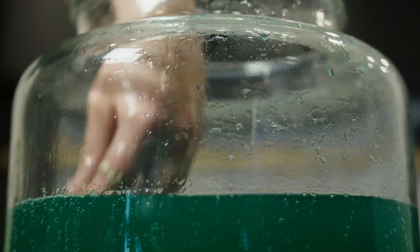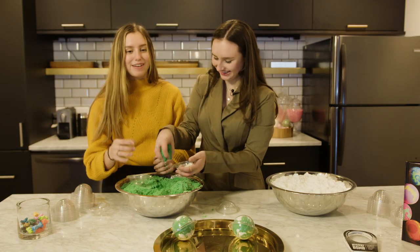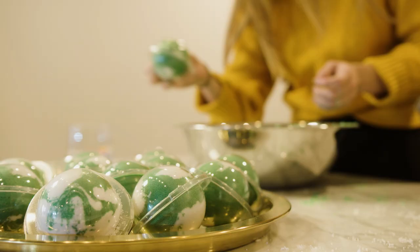We decided to add surprises inside of the bath bombs just because it was a fun element. It's always really fun to test out the different fragrances because sometimes you'll smell something and you're like, whoa, no thank you. We wanted you to smell the fragrance and tell us what you think of it. That's really nice and strong. It's sandalwood.